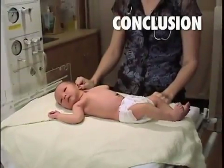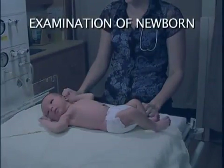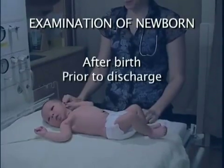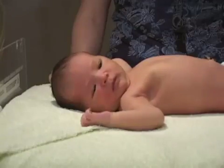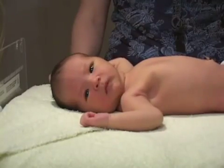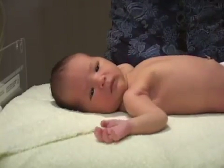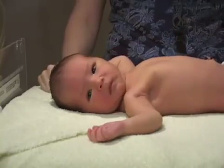Routine physical examination takes only a few minutes and should be carried out in all infants at the earliest possible moment after birth, just before discharge from hospital, and at regular intervals throughout the first few months of life. Routine physical examination excludes obvious abnormalities and helps make possible an earlier diagnosis of many not quite so obvious conditions.